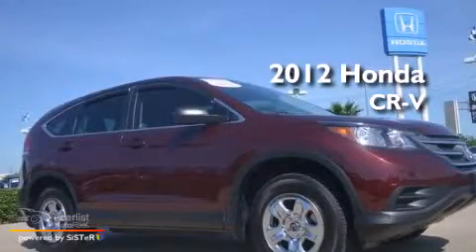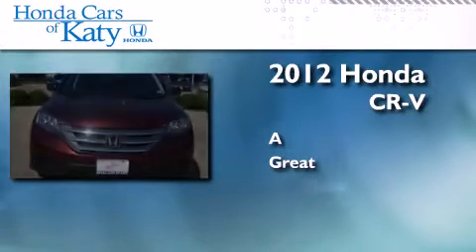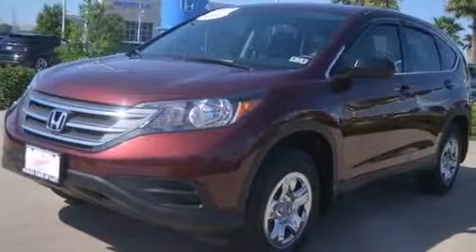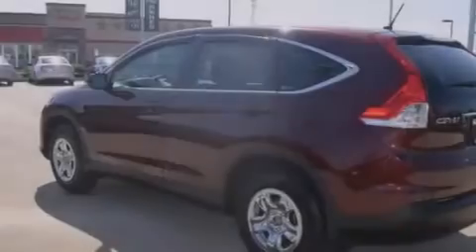This is a 2012 Honda CR-V. Its top features include a rear-view camera, a multi-link rear suspension, and hill start assist.